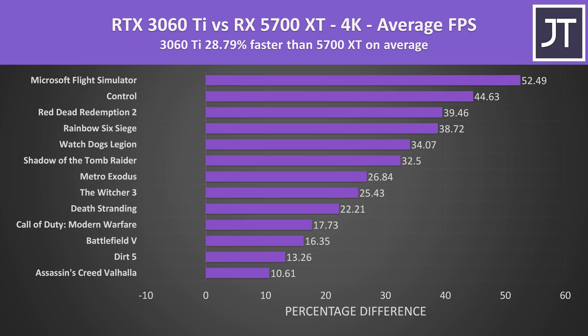Some games like Microsoft Flight Simulator had a massive 50% gain with the 3060 Ti, while others like Assassin's Creed were much more modest at just 10%, showing that differences really come down to the specific game.